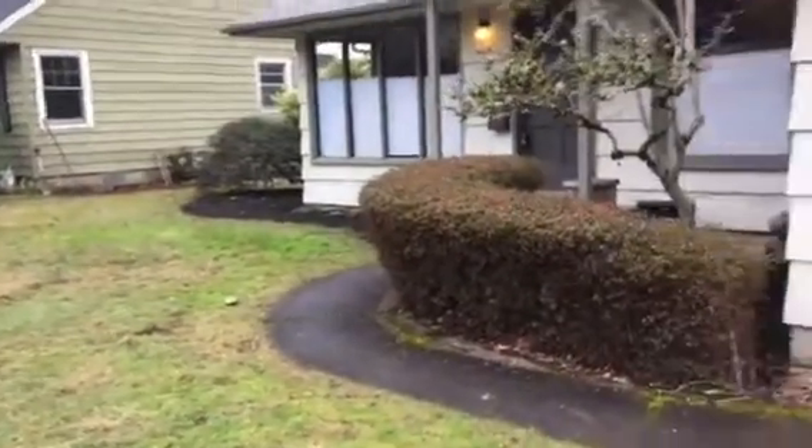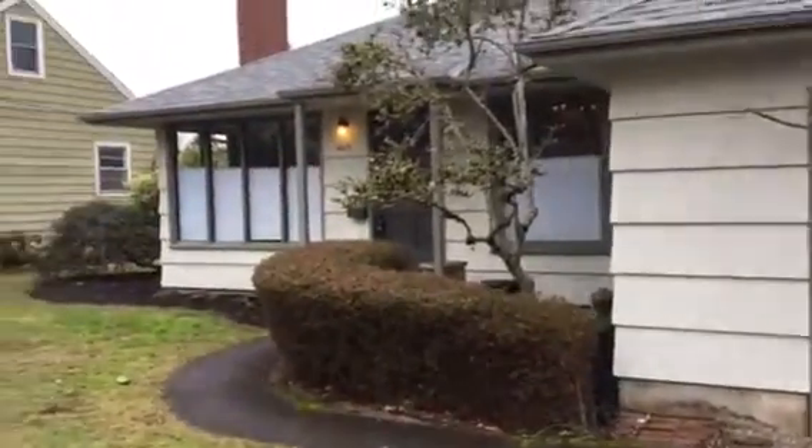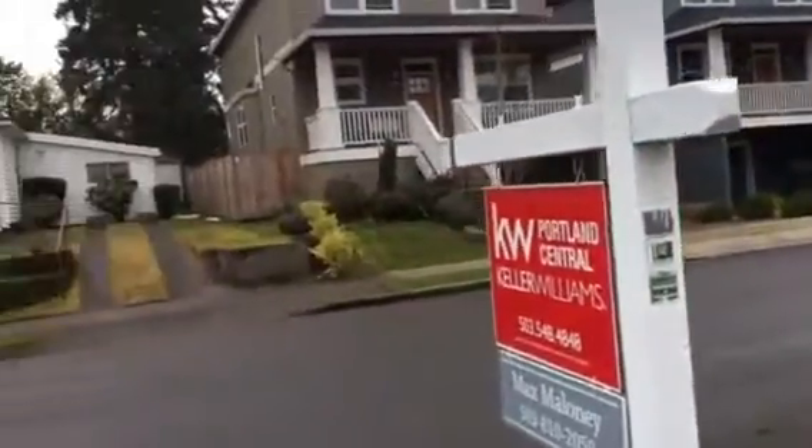I'm at 4619 Northeast Skidmore. Here is the front of the house. It's got a new roof on it, cedar siding, and the siding looks like it's in good shape. Great location, nice neighborhood.